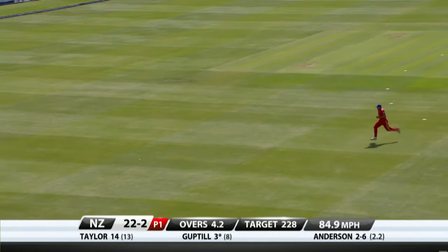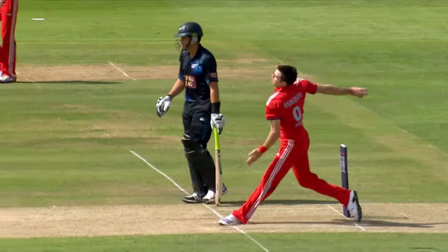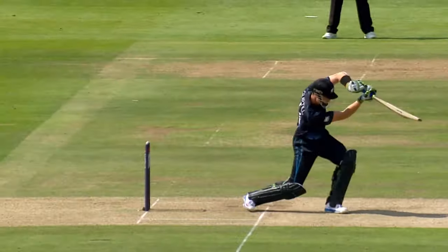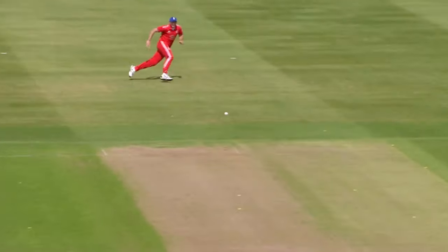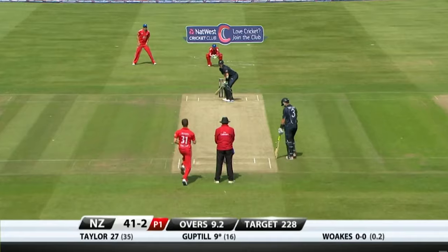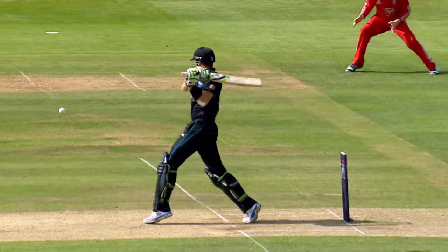That's better — open the face, find the gap, lovely cover drive on the up. It's a lovely shot. England might just have to drag their length back a bit; there's not a lot of movement, not a lot of swing. He's putting the ball away off the front foot, the weight coming forward all the time.